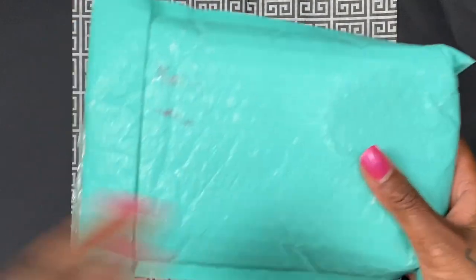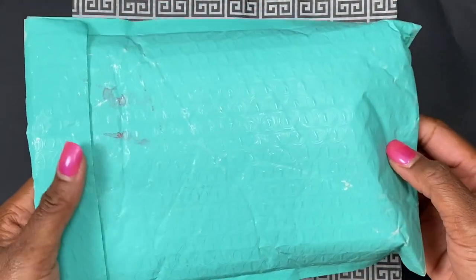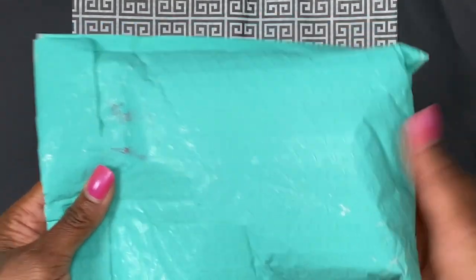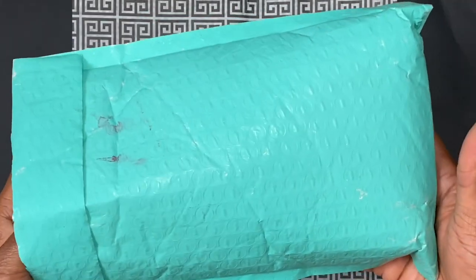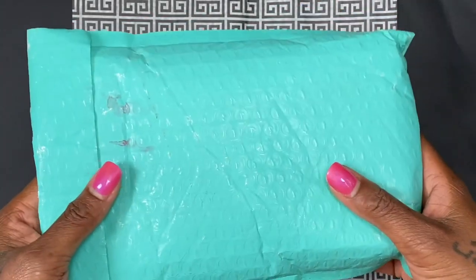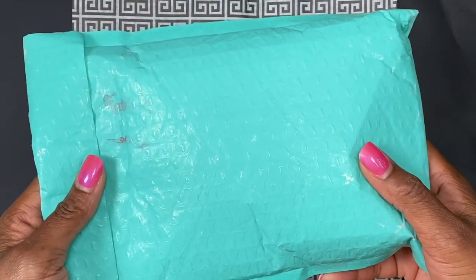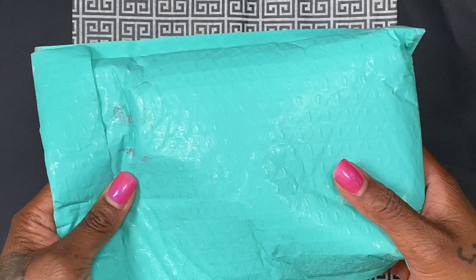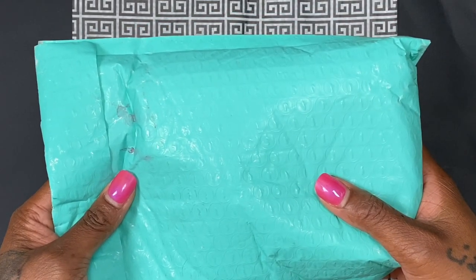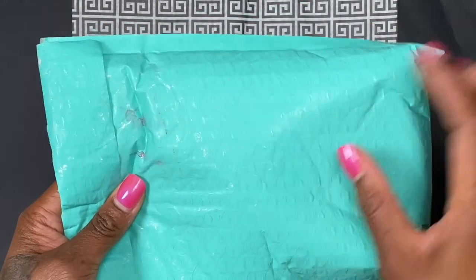So this next happy mail I'm super excited about. My girl AD — y'all know her as AD Jackson — she had posted some super cute planner goodies on her page and I had to go see what it was all about. So I went to the website and I found so much amazing washi, it was ridiculous. Let's go ahead and dump all the contents.